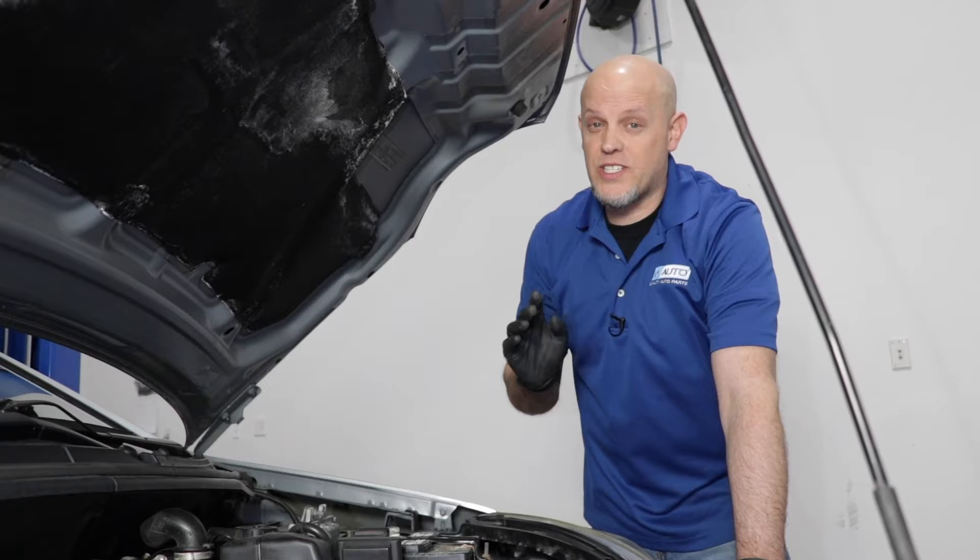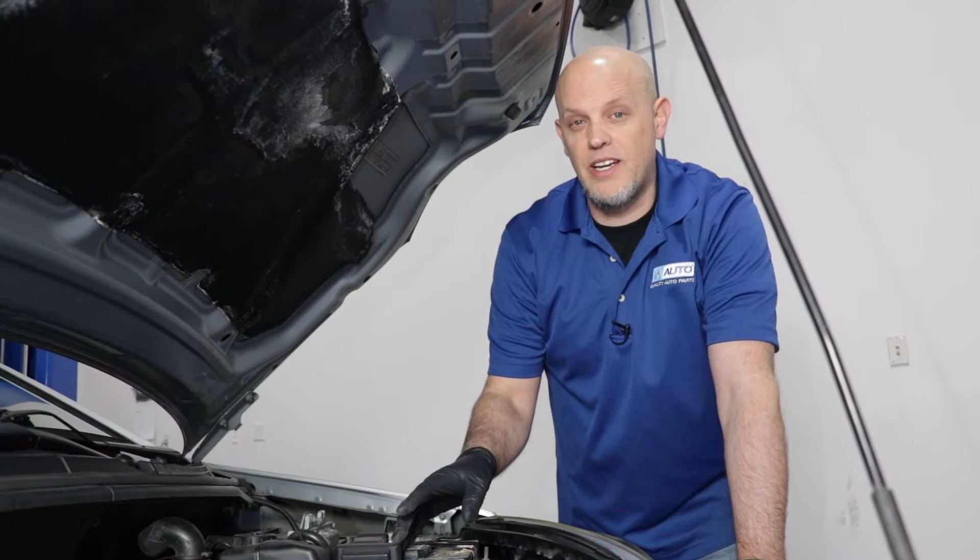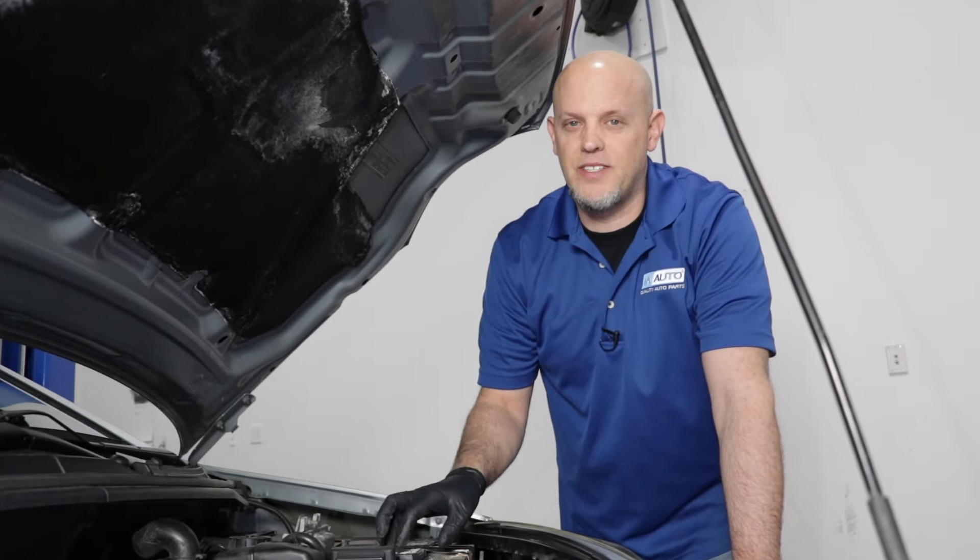In some cases, you can get away with just cleaning the throttle body, but most of the time, if it's a sensor related code, you're going to have to replace it.